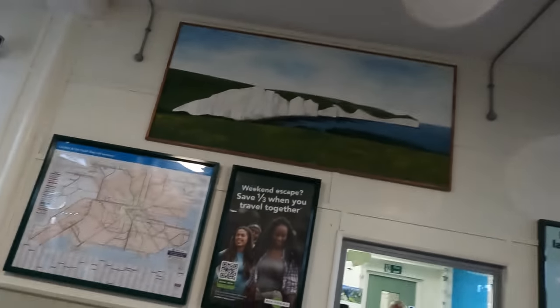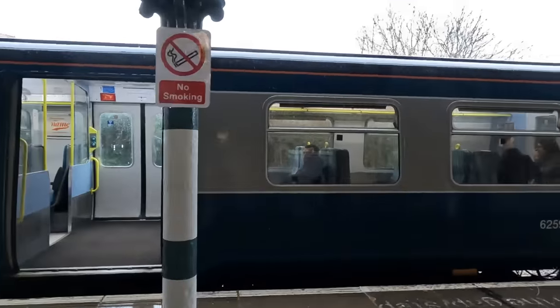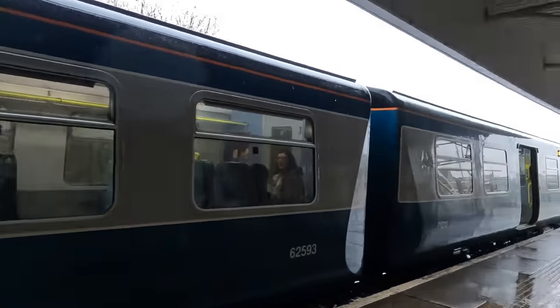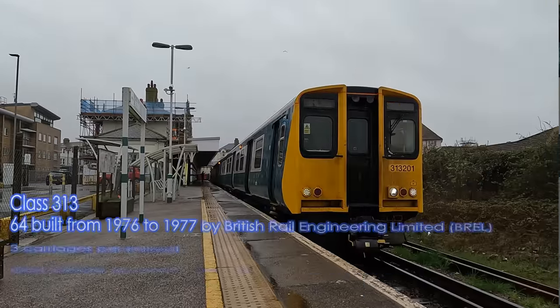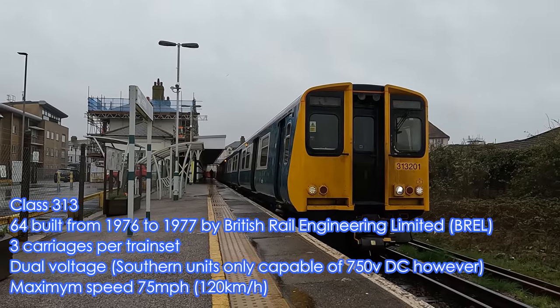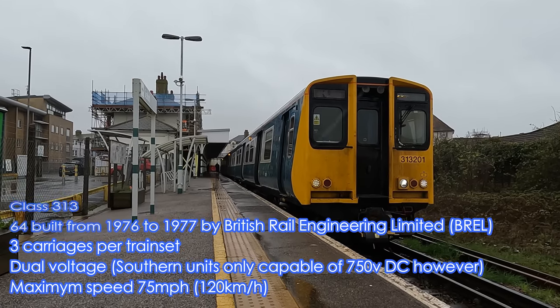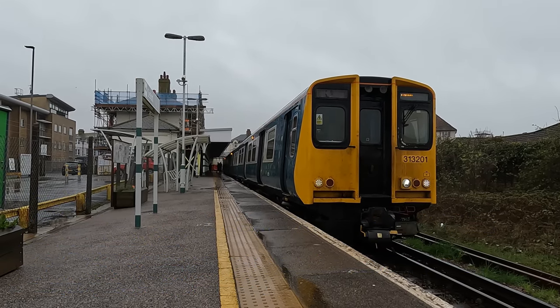As we admire the artwork within the station building we can see our train on the station's only platform, Platform 2, which is the result of the island platform removal following the branch's conversion to single track between Seaford and Newhaven. Our ride to Brighton is a Class 313 train which was built in 1976 as the first second generation electric multiple unit in Britain.